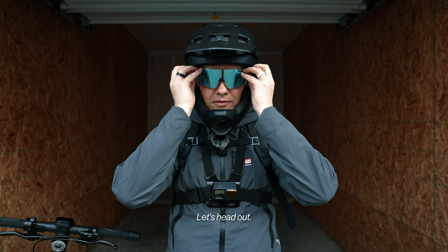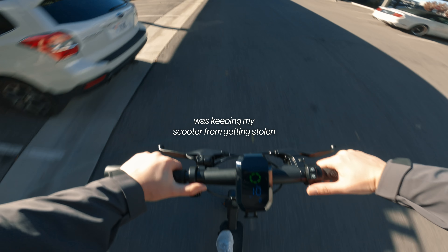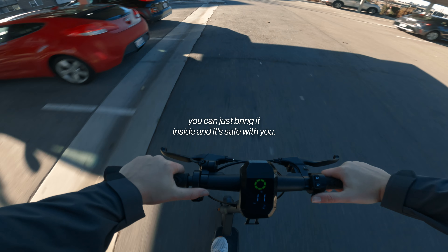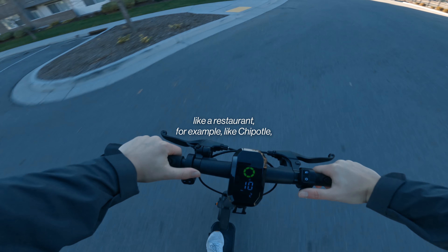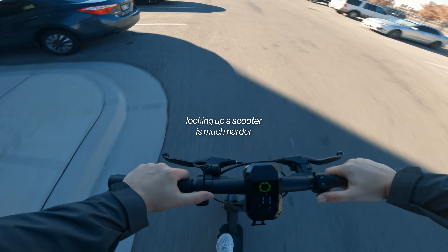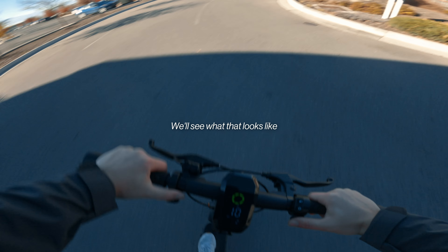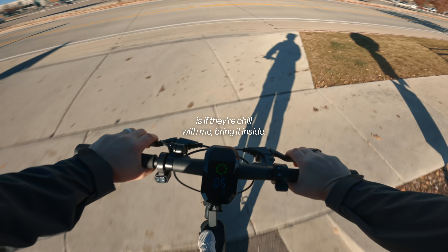Our first stop is Chipotle, I live about three miles away, let's head out. One of my concerns with this challenge was keeping my scooter from getting stolen. When you're at home or the studio you can just bring it inside, but at a restaurant like Chipotle, can you bring it inside? And locking up a scooter is much harder than locking up a bike — we'll see what that looks like when I actually get to Chipotle.